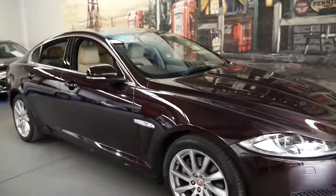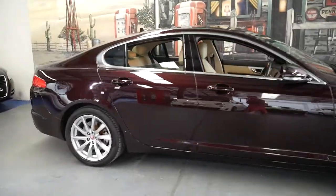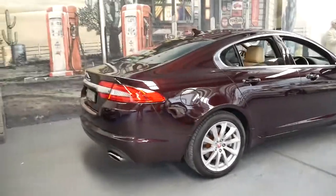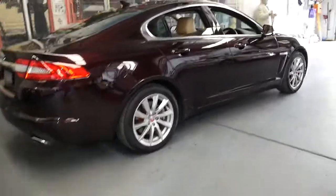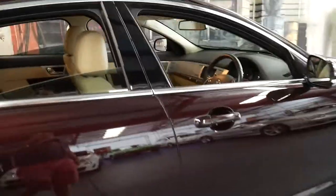This 2014 Jaguar XF is like new. It's done just 34,000 kilometres since it was brand new in 2014. This car was built and complied in 2014. It's a premium luxury that comes in this beautiful dark burgundy colour with cream leather interior.